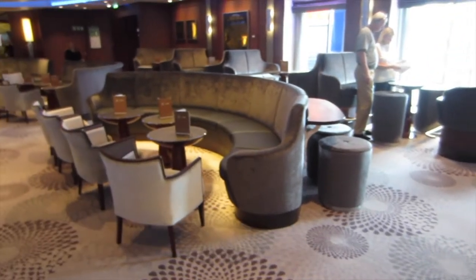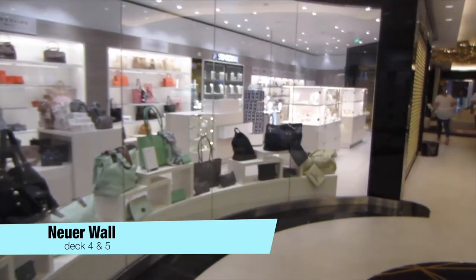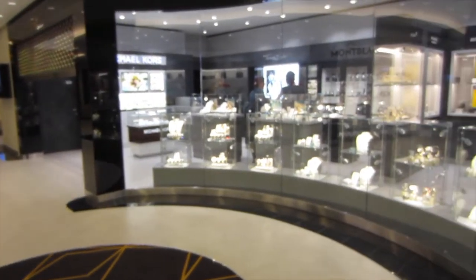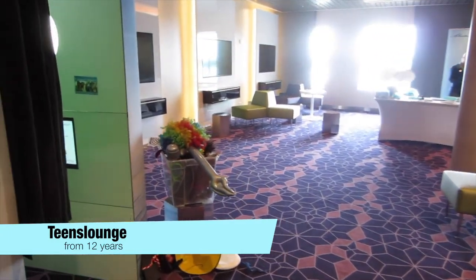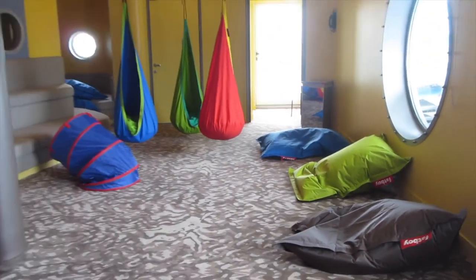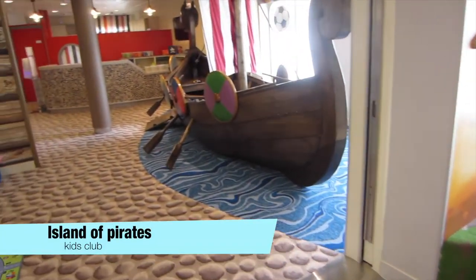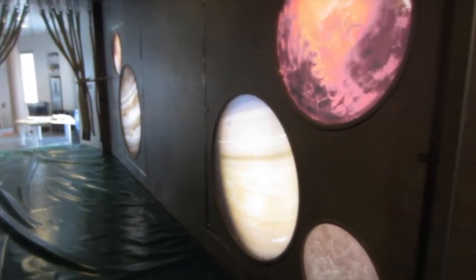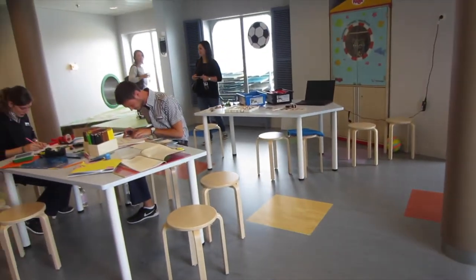Now you know all bars on the Mineshift 5. You can go shopping in the onboard shopping center. For children from 12 years old there is the teens lounge, and for the youngest there is the nest baby room. The island of pirates is the kids club for three different age groups. In this area children can draw pictures, tinker, and program lego robots.